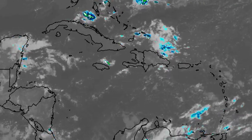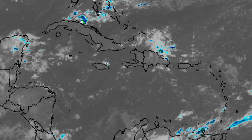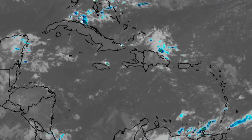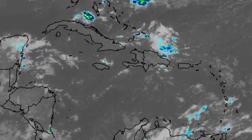Hey everyone, it is Dani and welcome to this update video on what is happening across the Caribbean region. I hope that you're all having a really great day thus far. In this video we'll be talking about what is currently going on as well as what's expected as we progress into the next couple of days.